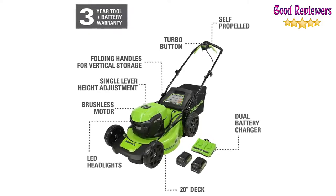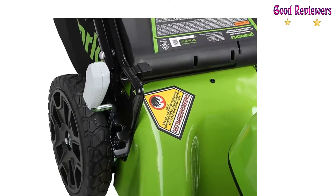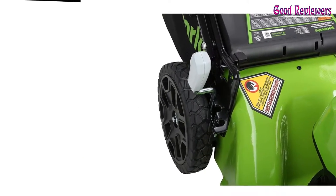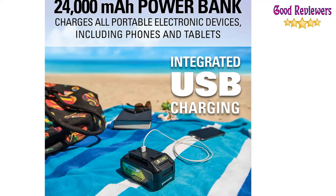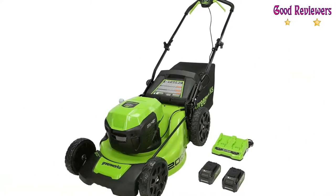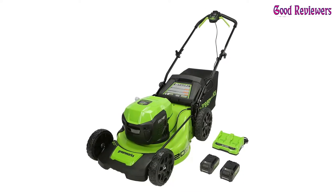If you prefer, you can also purchase it as a self-propelled mower. Two Greenworks 24-volt Powerball batteries combine for 48 volts of exceptional, better-than-gas power without leaving the 24-volt battery platform. Up to 45 minutes runtime with two fully charged 4Ah batteries. Runtime varies based on grass condition and operator technique. Dual-port charger included.